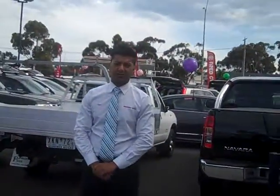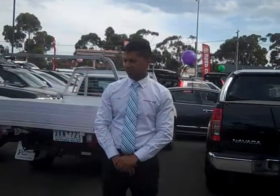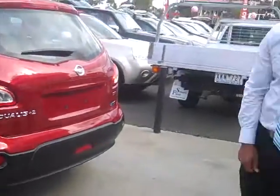Great looking car, cap price servicing, very smooth to drive — don't miss out on this, it's a fantastic car. We've got some great deals at the moment, so give us a call on 9974 5800.